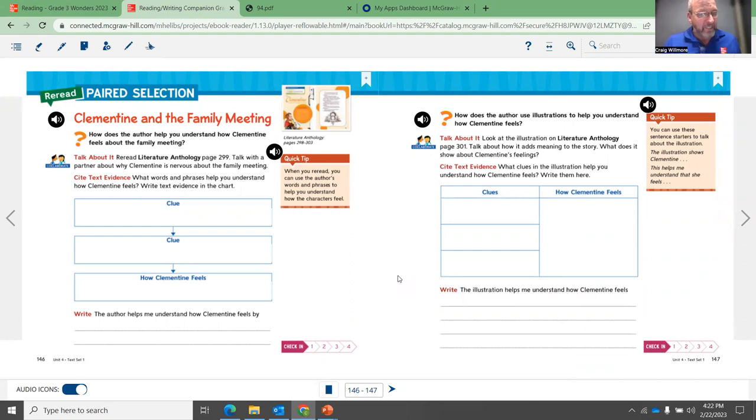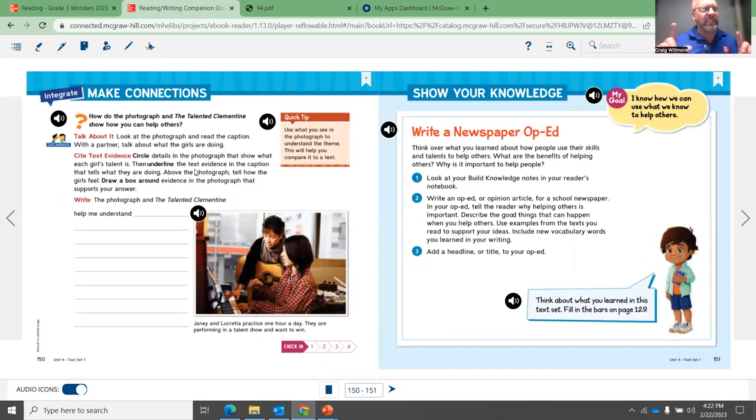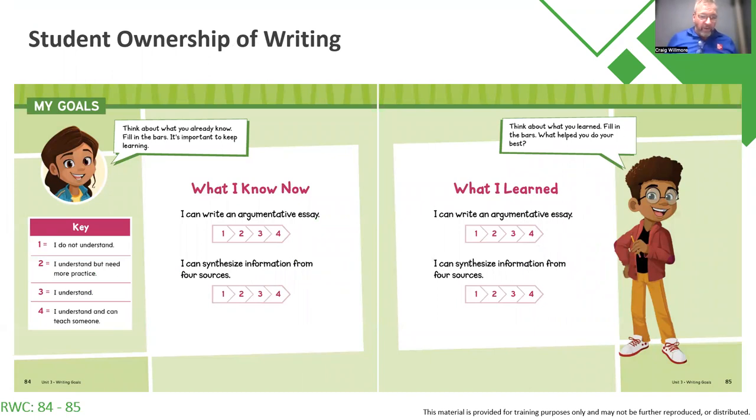As we move over to the anchor text, students write within the text itself and fill in those blanks, including the responding to reading portion. We then move to that paired reading selection on days seven and eight. Here you're talking about specific things such as figurative language and citing text evidence, then making connections. Notice all of the opportunities for writing — every day students should be looking at opportunities for writing within the program. In the student reading-writing companion, you'll find student ownership of writing — what I know now — typically associated with the writing process, whether reading about an argumentative essay or recording what they've learned.